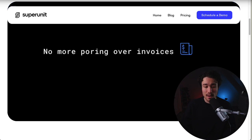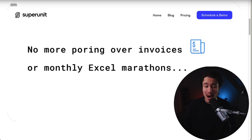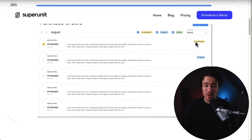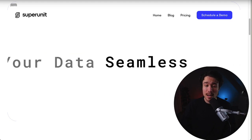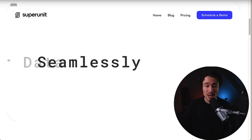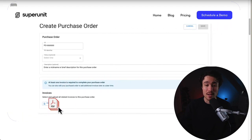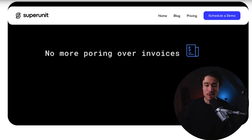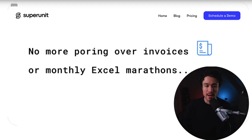This leads to mistakes, and so what SuperUnit is, is a powerful AI accounting agent built specifically for companies selling physical goods. It helps automate bookkeeping and completes a variety of crucial product operation tasks, such as calculating cost of goods sold, optimizing purchase orders, and conducting contribution margin analysis with only a few clicks.